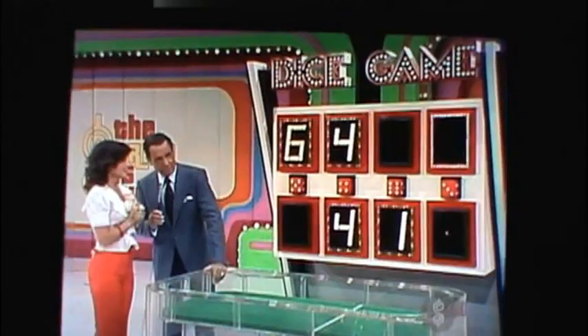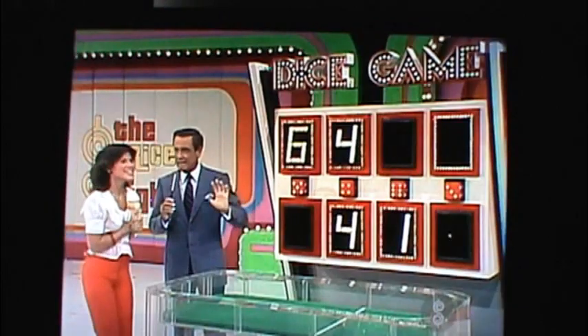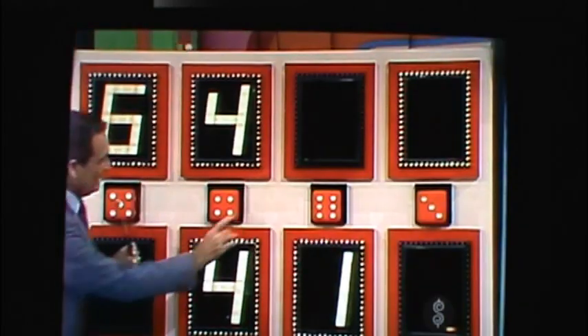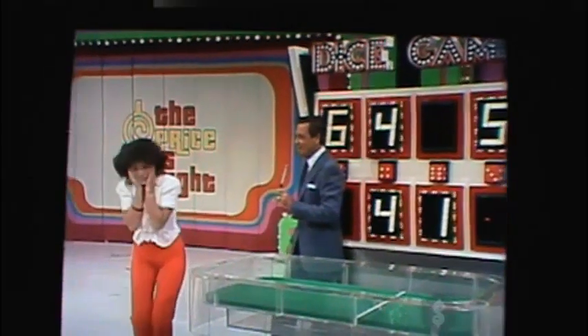If that last number is higher than three, you are going to be driving that automobile as Michael and his sister go weaving out of here. You'll be a part of the party. Now, light up that last number. There it goes. Congratulations!